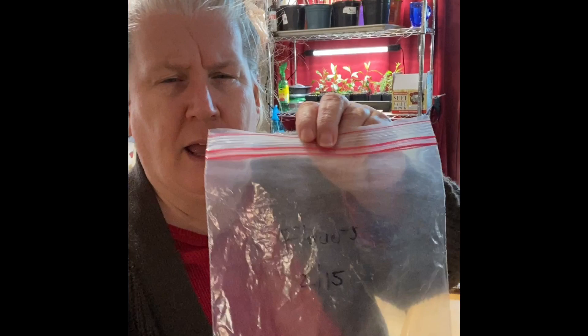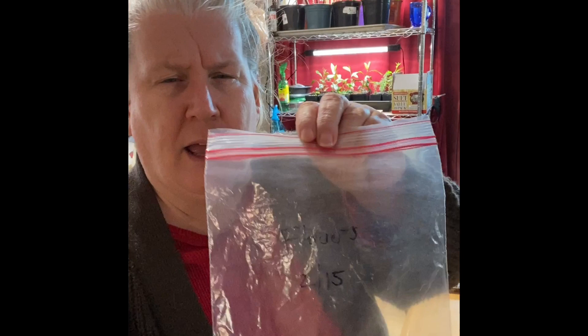Now that Christmas is over and New Year's is a few days away, the heavy duty planning for next year's garden really starts about now. So this is my little system with a ziploc bag — I just write in Sharpie 'Flowers' and then the date. '2/15' basically means middle of February — these are the seeds that need to get planted around that time.